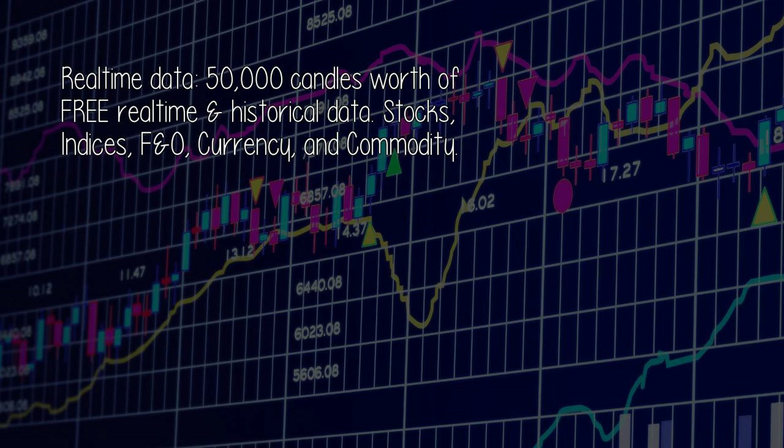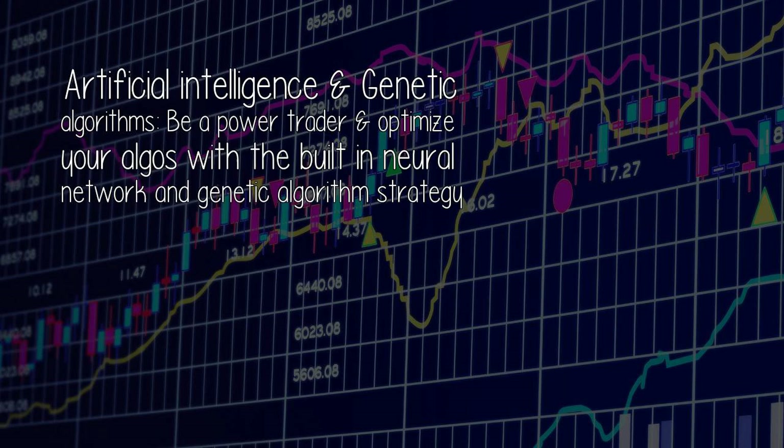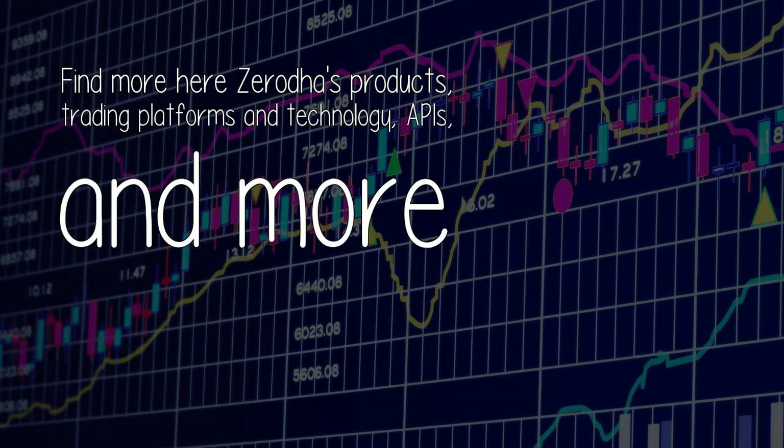Real-time data: 50,000 candles worth of free real-time and historical data across stocks, indices, F&O, currency, and commodity. Expert advisors: real-time trade signals from automated expert advisors — use your own strategies or strategies from others. Artificial intelligence and genetic algorithms: be a power trader and optimize your algos with the built-in neural network and genetic algorithm strategy.